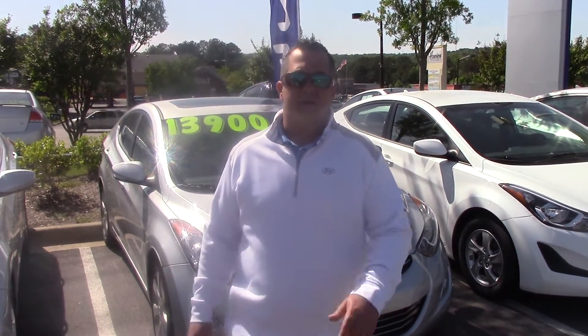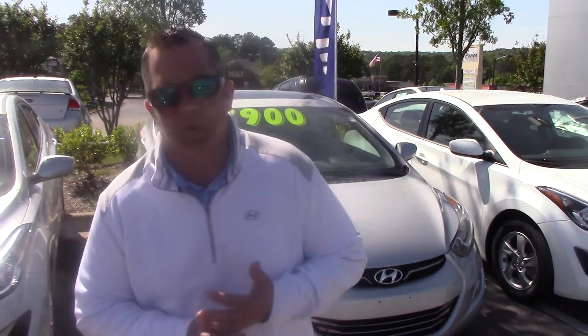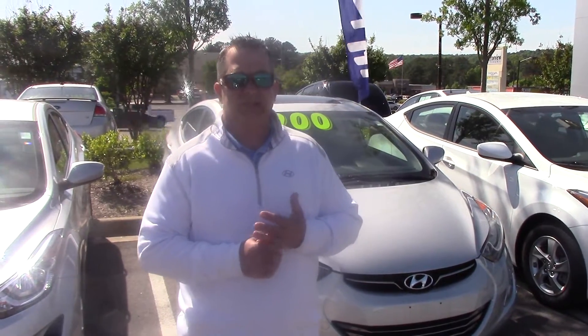Hey, Scott here at Tamron. We talked last night about these three Elantras. Sorry I didn't get the video to you this morning — I have been running like crazy, wide open. I just now got a chance to do this.